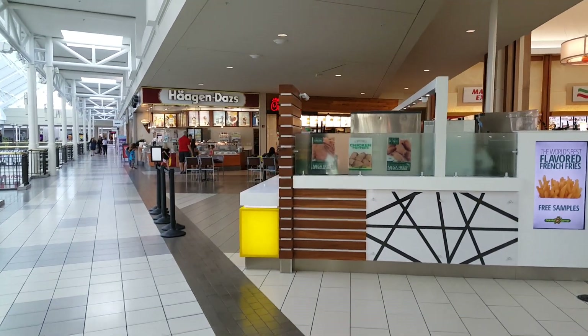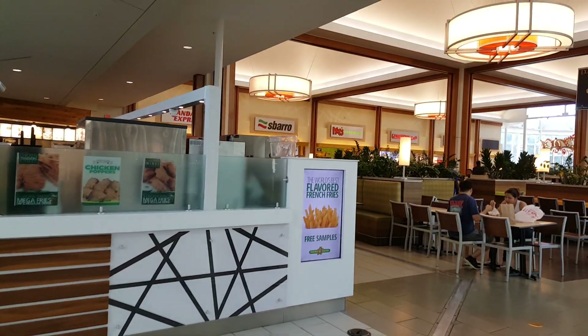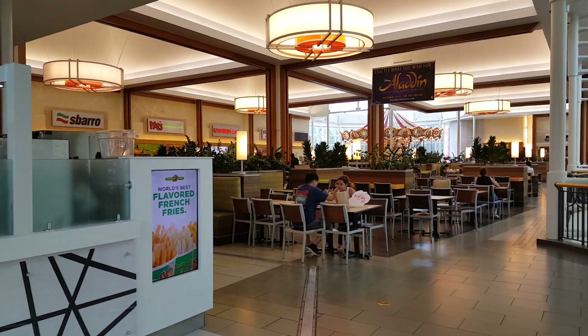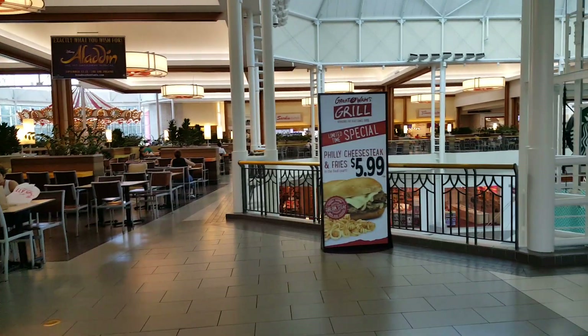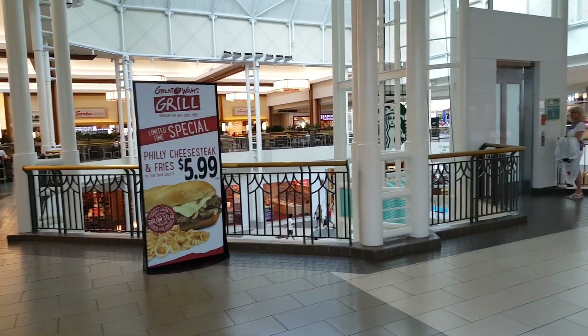Here's the ice cream place, a Chick-fil-A. There's a pizza place, Moe's, Great American Wraps. There's a carousel on the back. Great Wraps looks like they have a great price on their Philly cheesesteak.